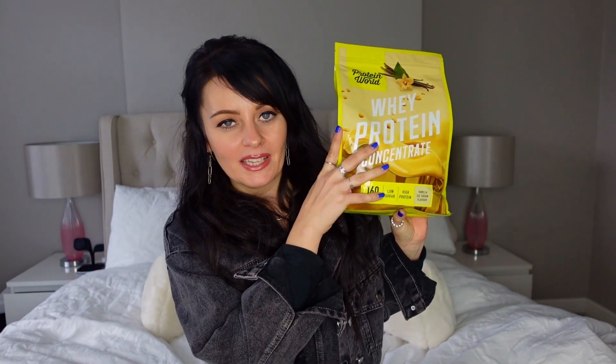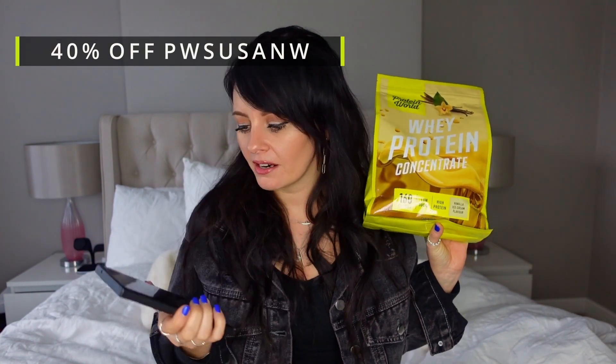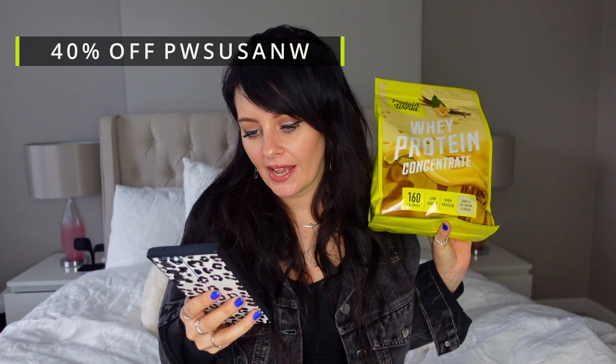I also forgot to say — I've got a discount code and it's a massive 40% off. I'll put it on the screen: it is PWSUSANW, and that is a massive 40% off. So if you are ordering online, save yourself some money!